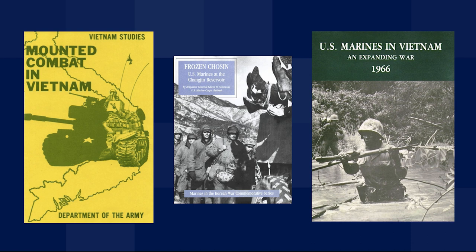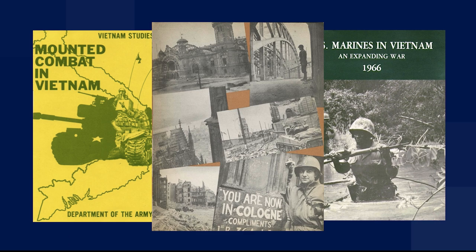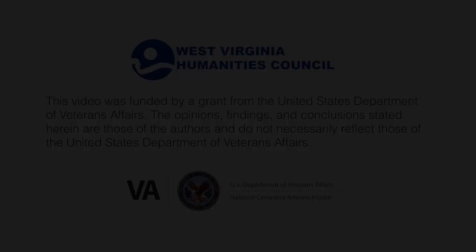The only way you can make this story truly theirs is to look at the big picture and find your veteran in it.